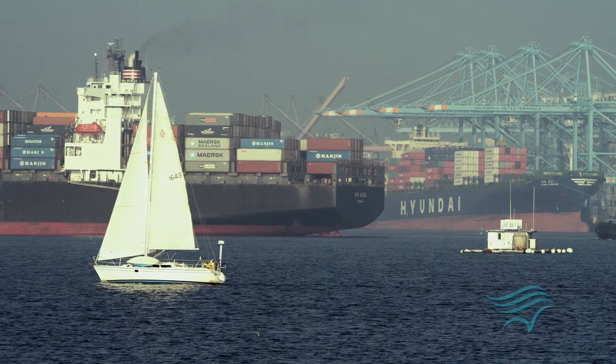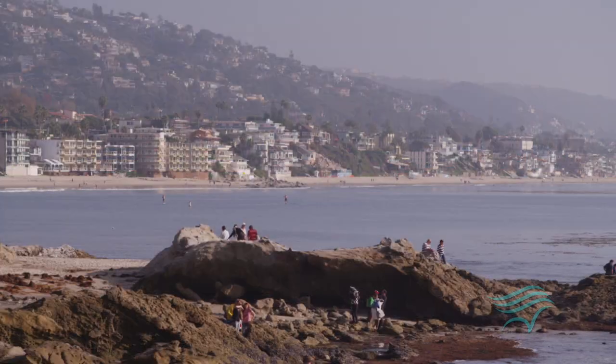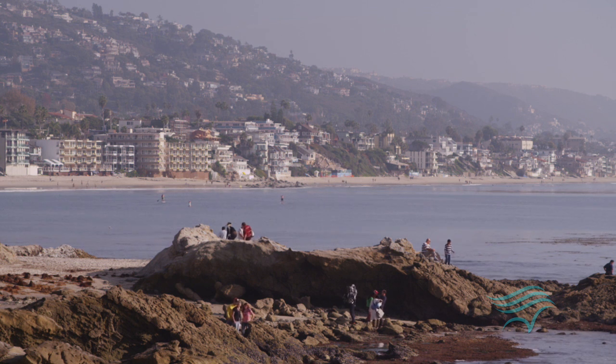California's South Coast is intensively urbanized and population is growing. Will our activities crowd out marine life, or can both nature and human activities be accommodated and thrive?